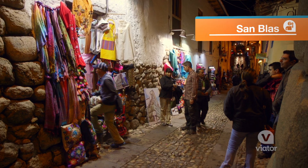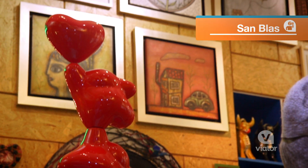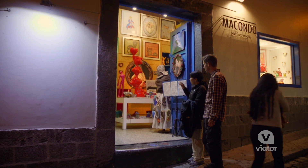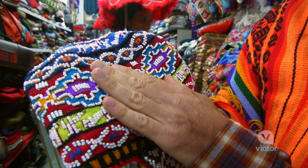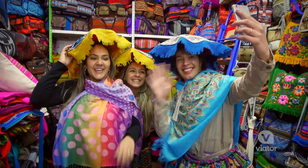Today we have the visit to the neighborhood of San Blas, the artist neighborhood. What's really cool about this neighborhood is that the artists actually live here and they sell their own products, meaning that it's very unique. You can't find it anywhere else — only here.